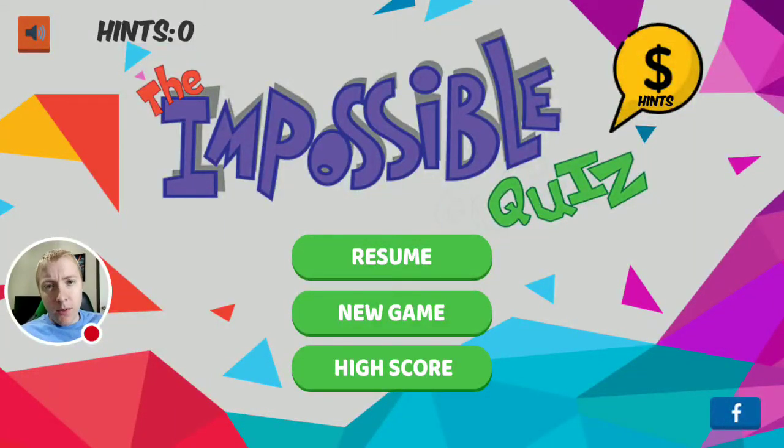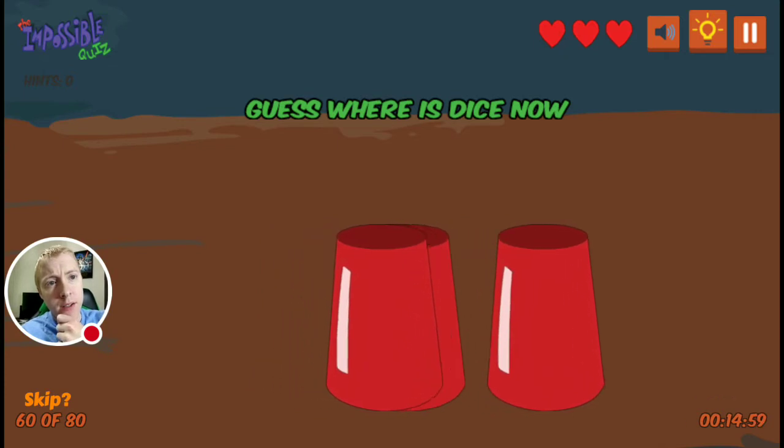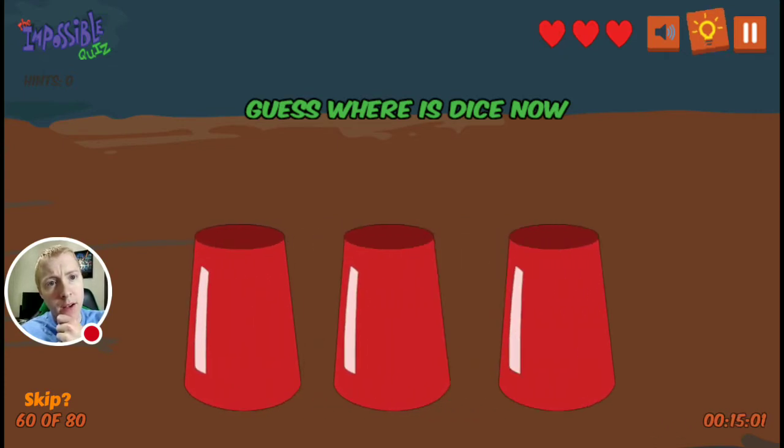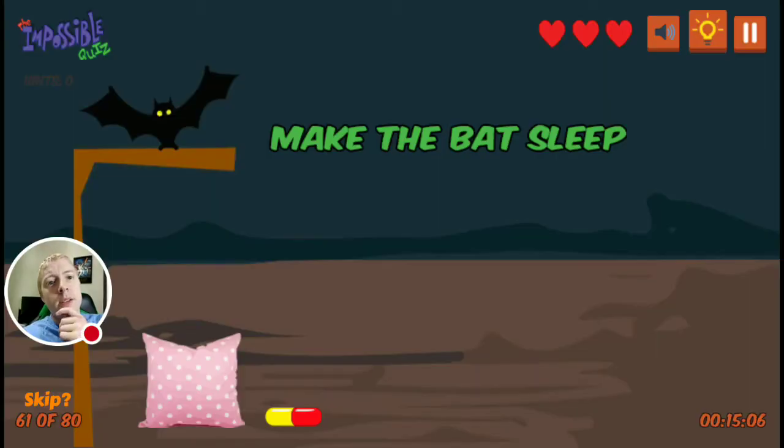What's up everybody? Nuclear Windick here and welcome back to the Impossible Quiz. We are going to continue our quest. I believe we covered that one in the last one — we're going to go questions 61 through 80 in this one.